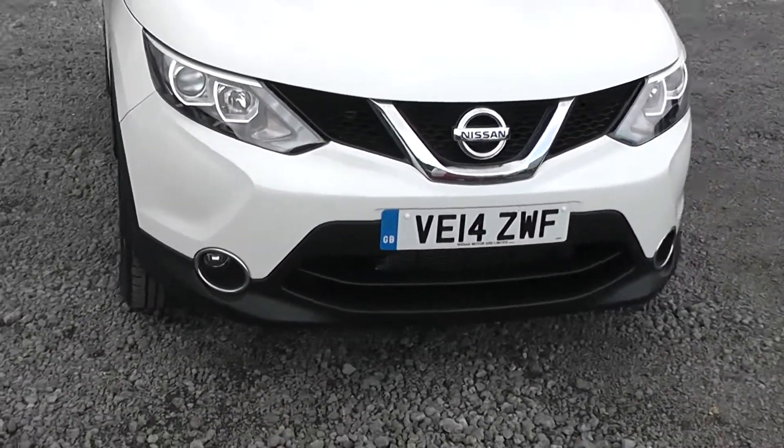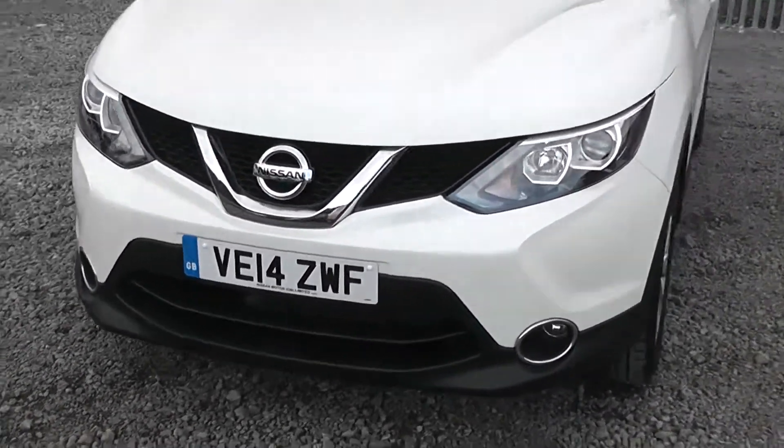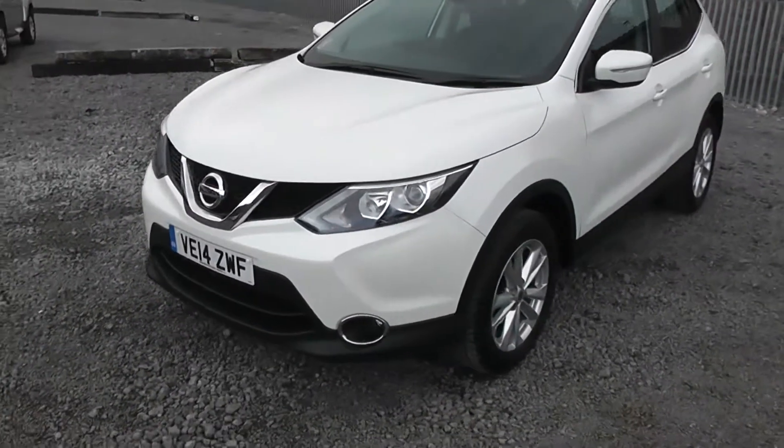On the front here you can see the chrome finished front fog lights are separate to the front headlights in order to enhance your vision whilst driving in bad conditions.